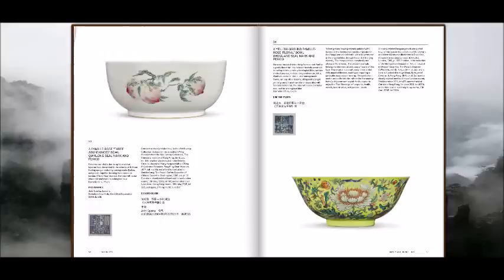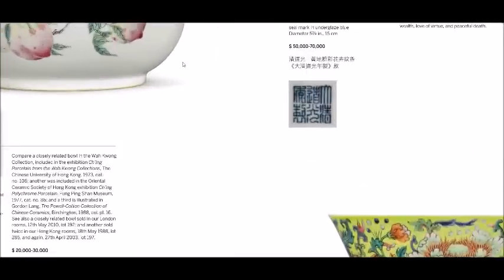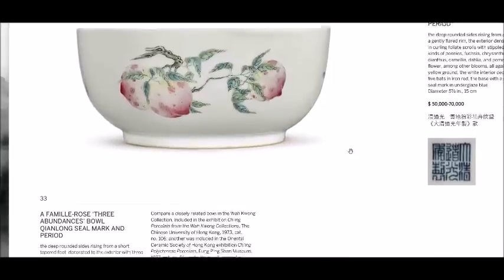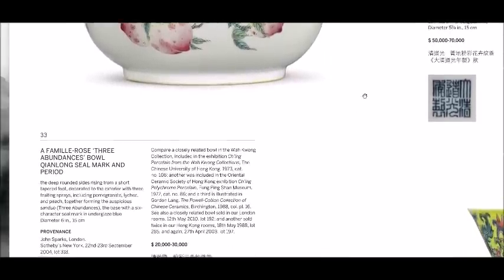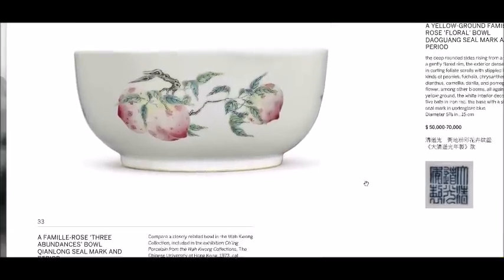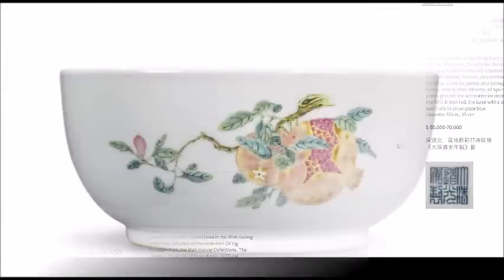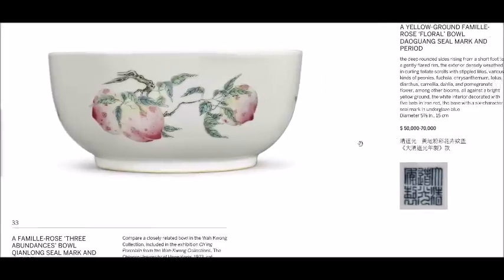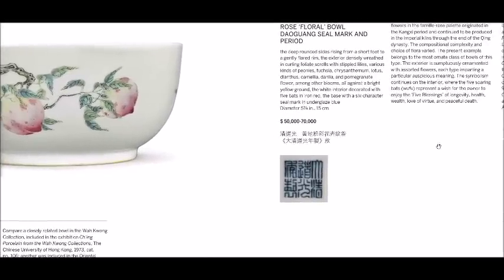Lot number 33 was a Famille Rose Three Abundances bowl, also known as the Three Plenties, decorated with a peach, a pomegranate, and a citron. The peach symbolizes longevity, the pomegranate symbolizes descendants and progeny, and the citron symbolizes happiness and longevity. The shading and coloration on this bowl was superb. It measured about six inches in diameter and was a terrific example.